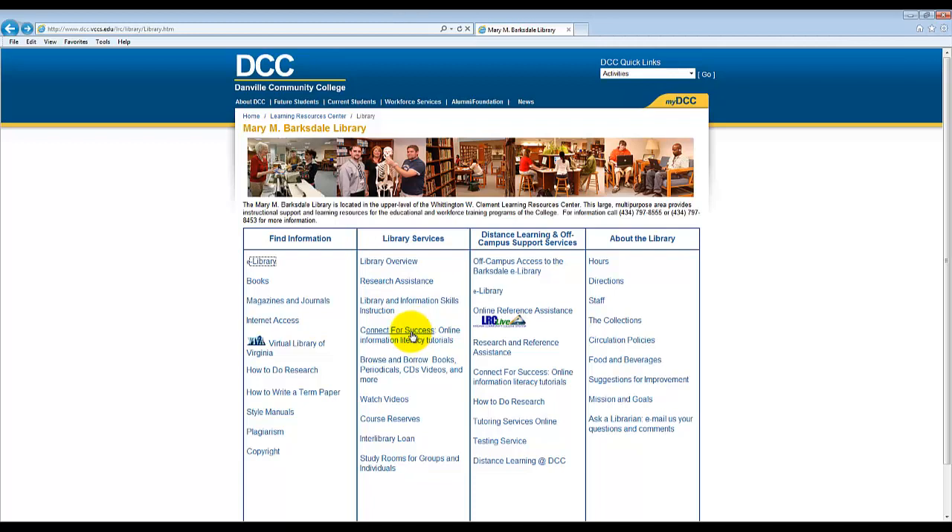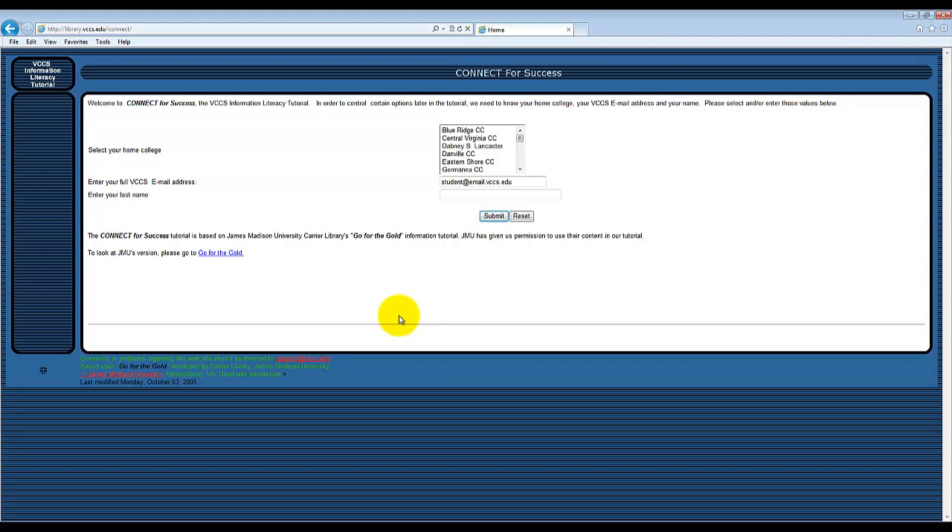Connect for Success is a set of seven web-based library and information skills instructional modules designed to instruct students on how to use services and collections provided by the Mary M. Barksdale Library. It teaches students basic information-seeking skills. To log in, you must first select Danville CC, enter your student email address, and place your last name in the box, then click Submit.